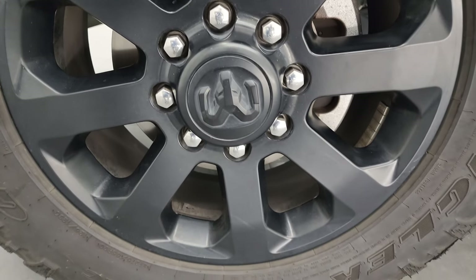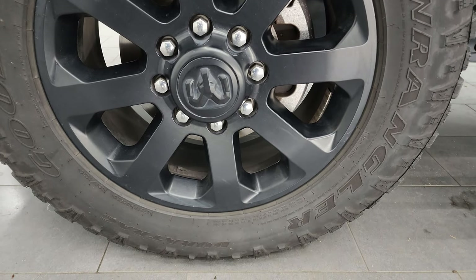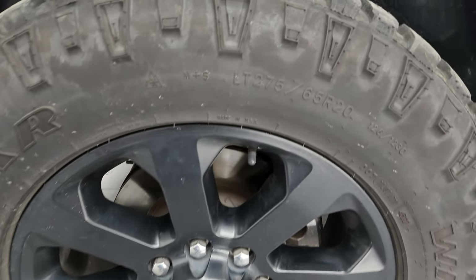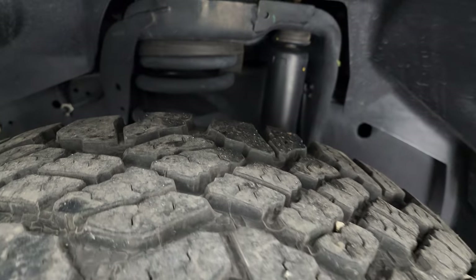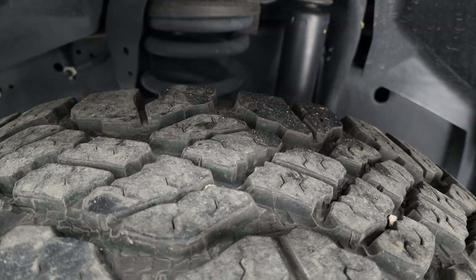This one comes with the 20 inch painted alloy wheels, which are part of the night edition, and has Goodyear Wrangler Duratrac tires — these are LT 275/65R20s. I would say they have right around 50 to 70% of the tread left.